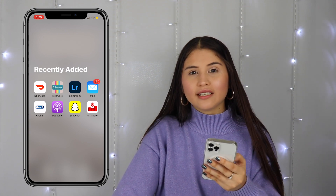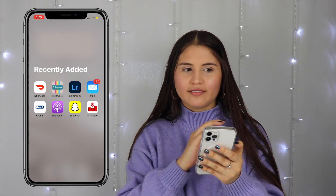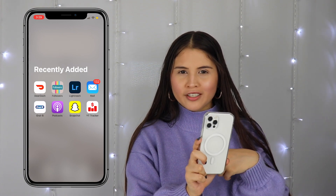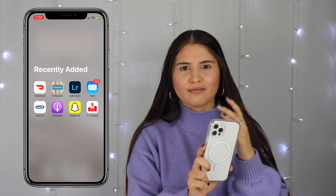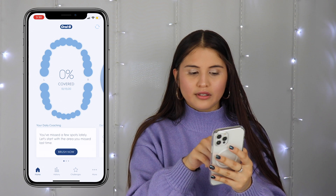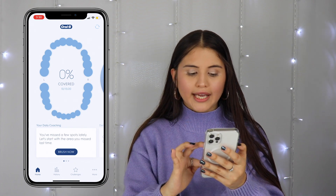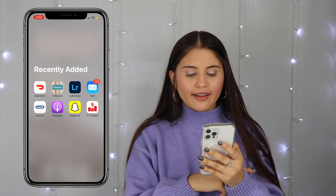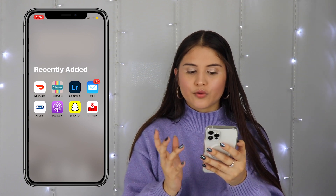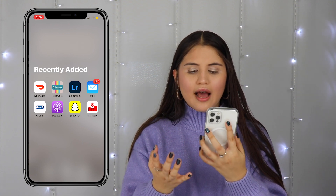Here are the recently added apps: DoorDash, Followers, Lightroom, Mail, and Oral-B. I recently got an electric toothbrush so I got the Oral-B app, which connects my phone to the toothbrush. Technology is making such advanced moves — it literally shows you a progress bar going from zero to one hundred percent as you brush all areas of your teeth. I also have Podcasts and Snapchat which I already showed you guys.